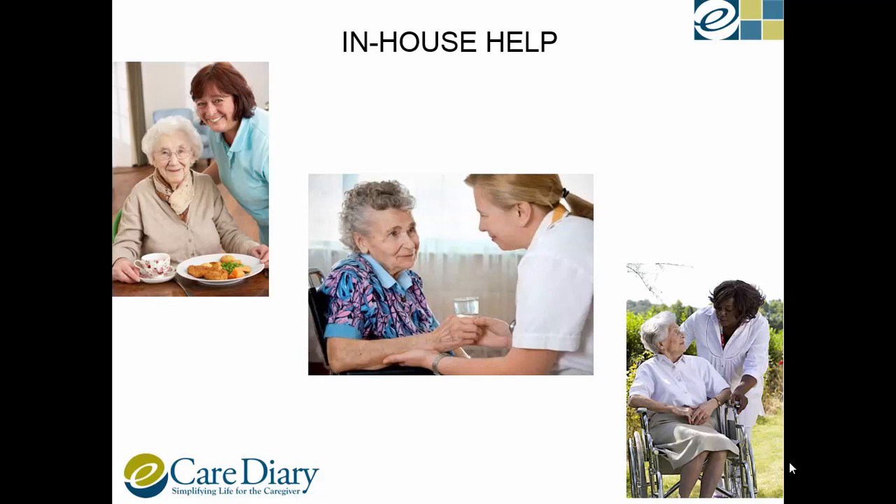When a senior reaches a stage where dressing or bathing becomes tough, home health aids can step in. They usually can also help with day-to-day chores like shopping, house cleaning and laundry. If caregivers worry about seniors getting nutritious food, they can hire trained aids to cook or bring healthy meals.